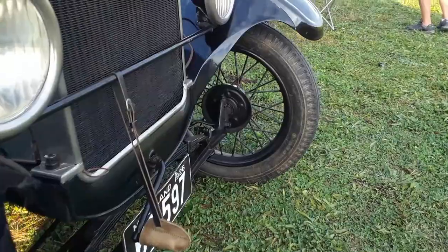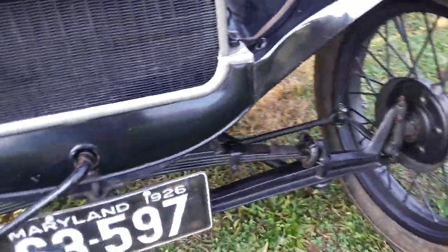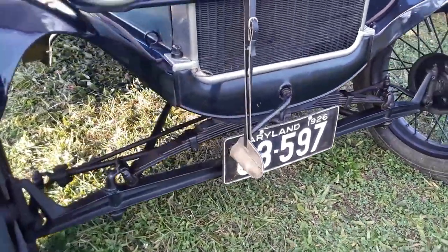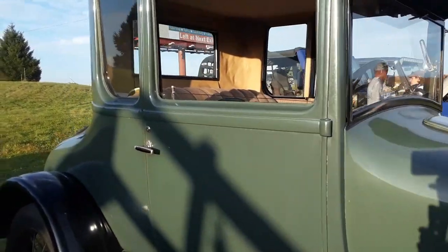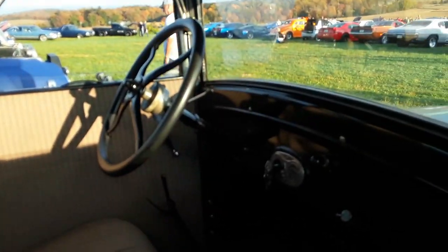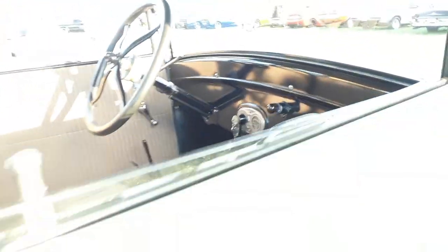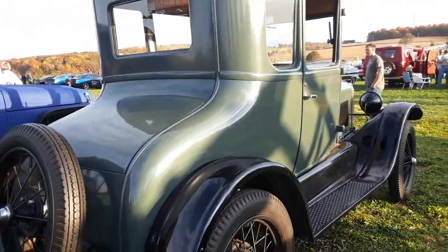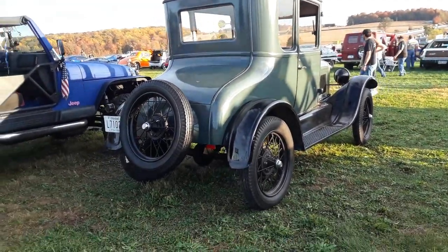Henry didn't believe in a lot of things like front brakes — the famous ox cart springing. But these things were just so endearing. It is amazing. Ultra simple inside. What a sweet little car, absolutely sweet.